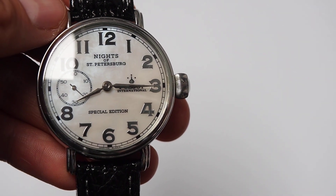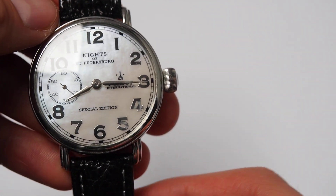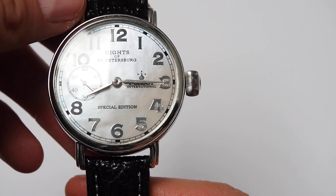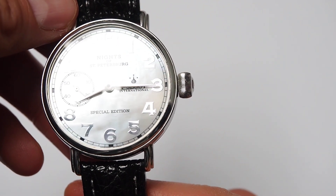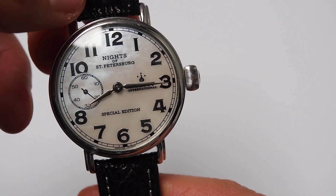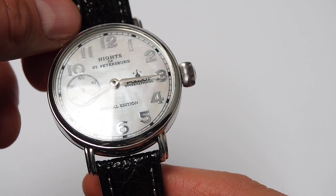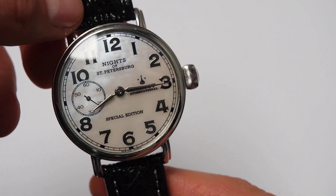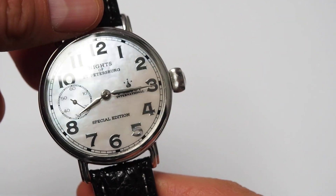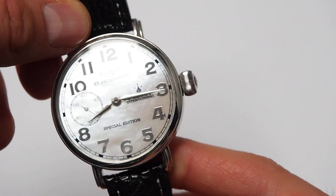Hello, I have for you another unique and beautiful watch. Today we'll be looking at the Poljot Knights of Petersburg. This is not exactly a rare watch because they are still available on the Poljot site, but nowadays you can only buy them with a Chinese movement, which is a little bit of a shame for the company in my opinion.